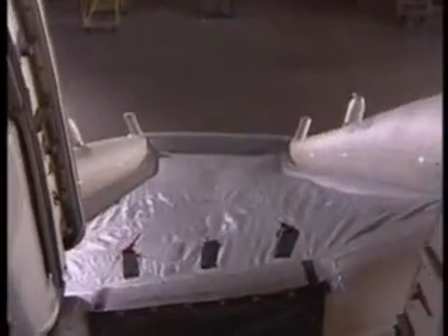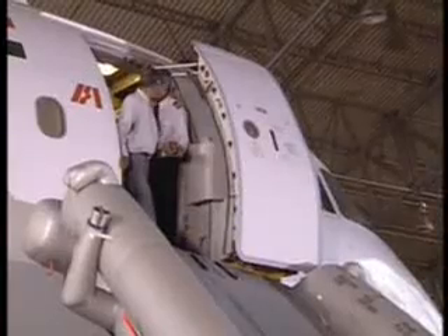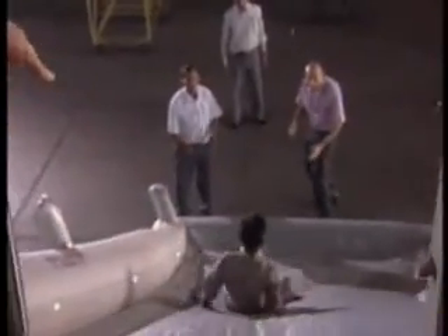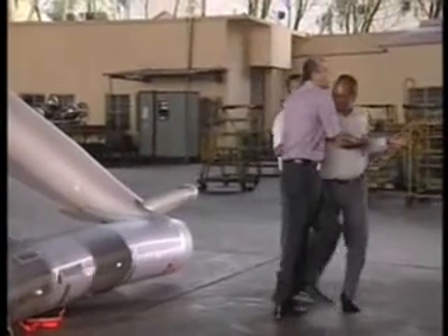The slide is now ready for evacuation. Using positive commands, firmly assist the passengers by placing your hand on their lower back. Passengers should be directed to stretch hands, jump, and slide. They should not be allowed to sit and slide in order to save time. Remember, the evacuation is to be completed within 90 seconds on land. Able-bodied passengers may assist at the other end of the slide.